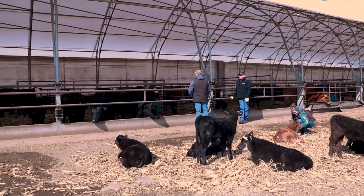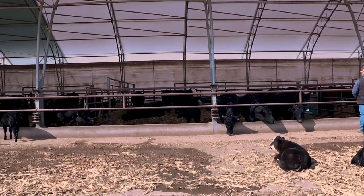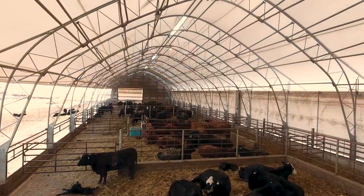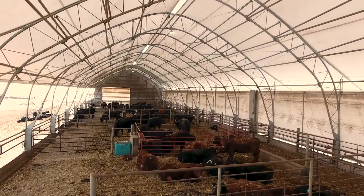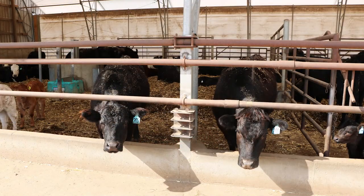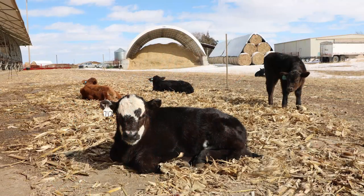If there's somebody looking at doing this now, what advice would you give them? Probably the two most important things: have a good nutritionist — someone that knows about cows in a barn or in confinement — and the second would be have a good vet. I would also say tour. Go out and look at different buildings, see how different people make different barns — a back alley, a drover's alley in the front. There are lots of different options, and you can learn a lot from looking at different barns.